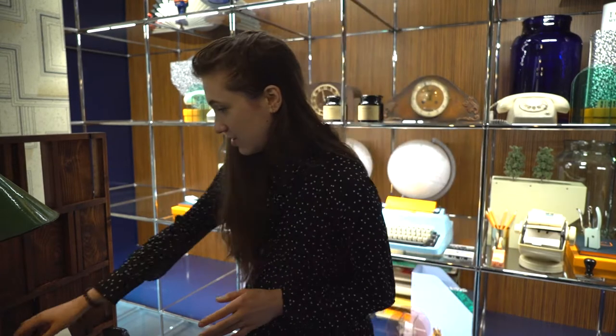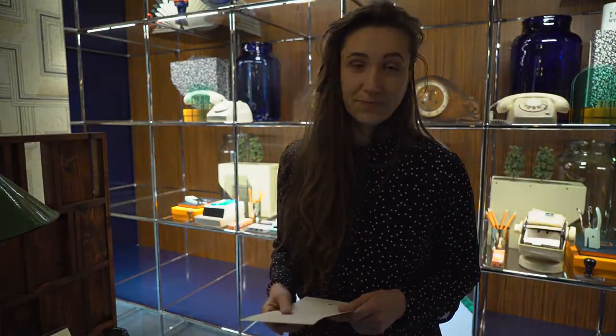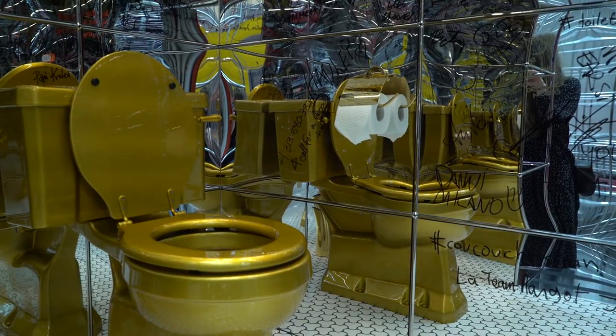One of the questions is: what are the benefits of working from home? The bathroom is all about intuition. Here we raise the question: where do your best ideas come from? And you can see on the walls of the bathroom everybody writes down their answers. We are now arriving in the bathroom.